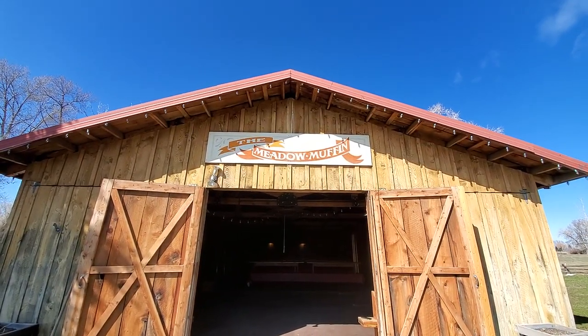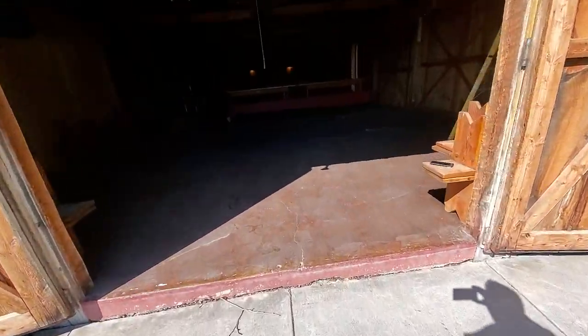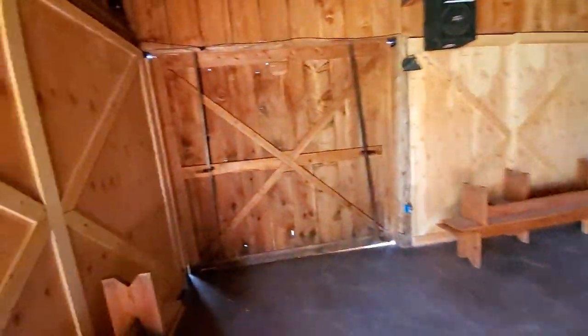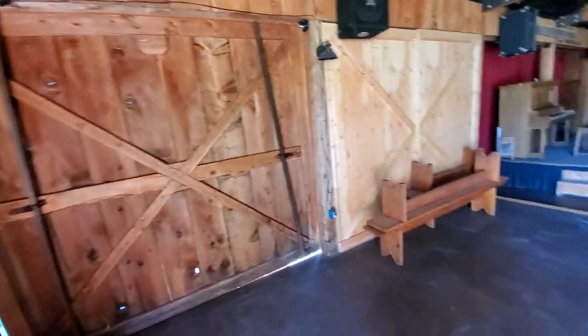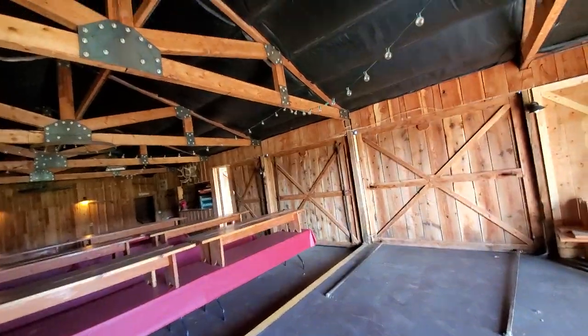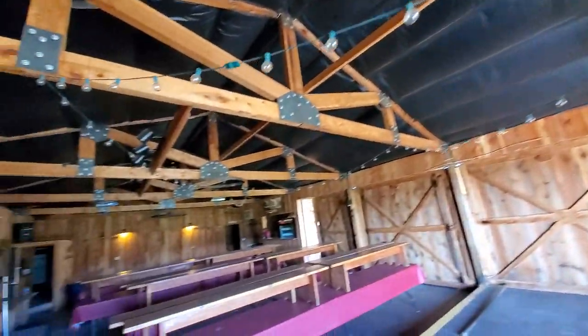Here is the Meadow Muffin. It's got multiple doors that open up — you've got door access there, doors on that side. The rustic theme with the wagon wheels.